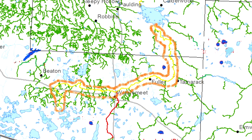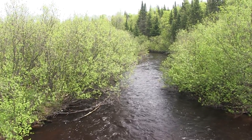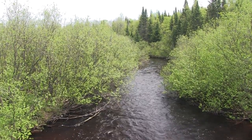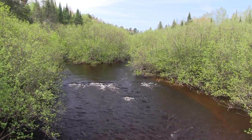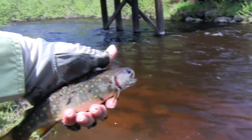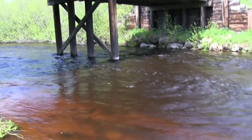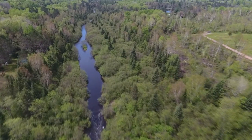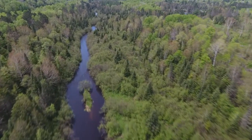Here there are 12 miles of blue ribbon water where the angler may pursue brook trout, brown trout, and rainbow trout. I found brook trout to be the most common fish. The water levels on this day were higher than normal; on most days this section is easy to wade.